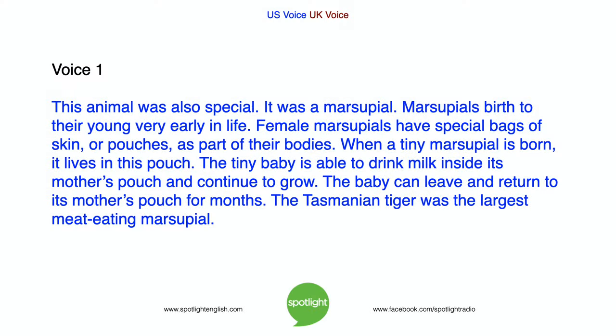This animal was also special — it was a marsupial. Marsupials give birth to their young very early in life. Female marsupials have special bags of skin, or pouches, as part of their bodies. When a tiny marsupial is born, it lives in this pouch, able to drink milk inside its mother's pouch and continue to grow. The baby can leave and return to its mother's pouch for months. The Tasmanian tiger was the largest meat-eating marsupial.